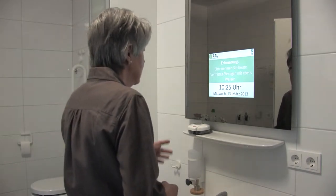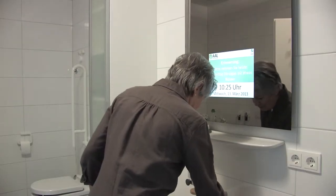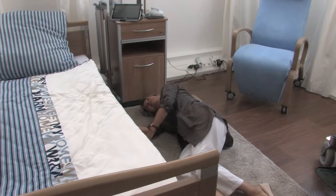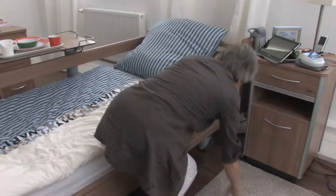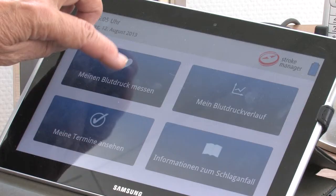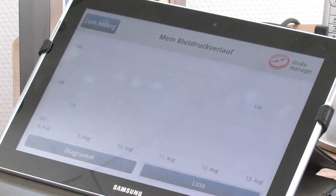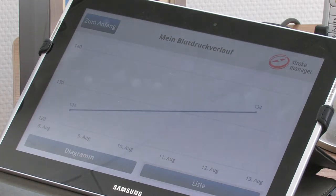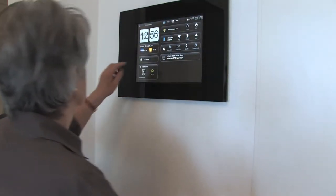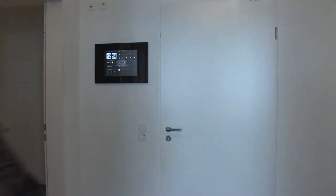A display in the bathroom mirror or on TV reminds you to take your medicine, and sensors fitted into the floor alarm or notify relatives when someone has fallen and needs help. New assistance technologies also help to take blood pressure and save it in a digital patient file. A screen in the entrance warns you to turn off the stove or close the windows before you leave the Living Lab Smart Home.